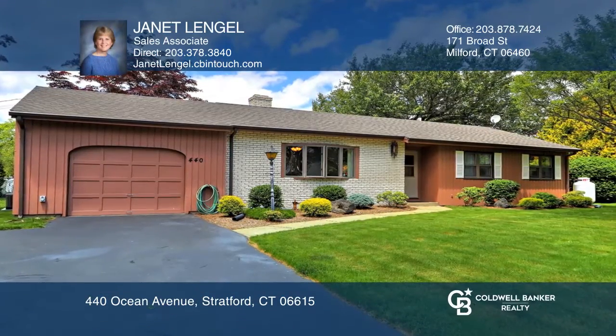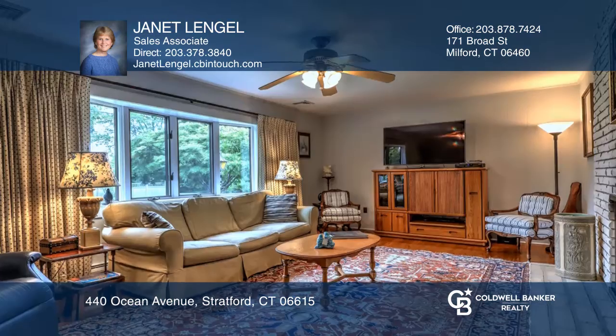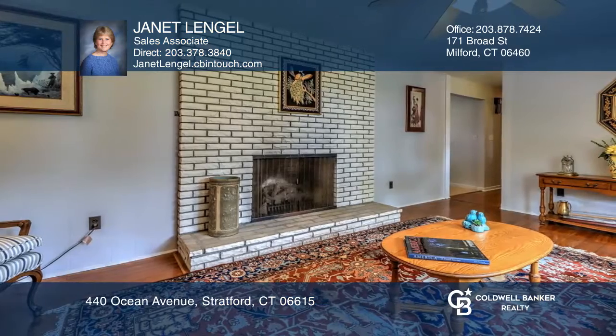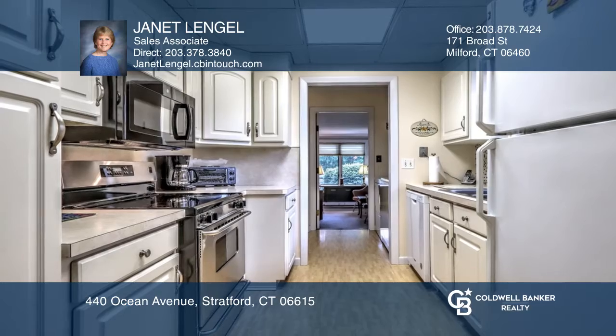This lovely move-in-ready ranch provides one-level living close to the beach and restaurants. With three bedrooms, two-and-a-half baths, plus a bonus room with separate entrance, this home provides a convenient layout in the wonderful seaside community of Lordship.